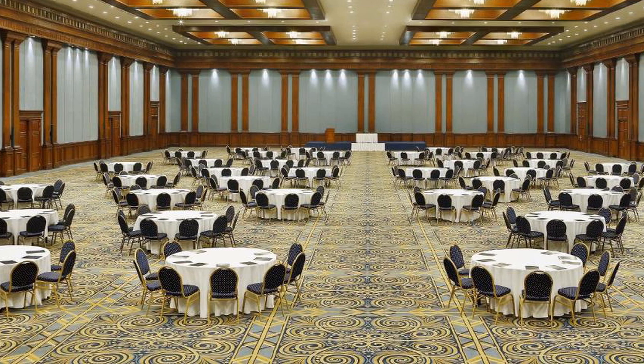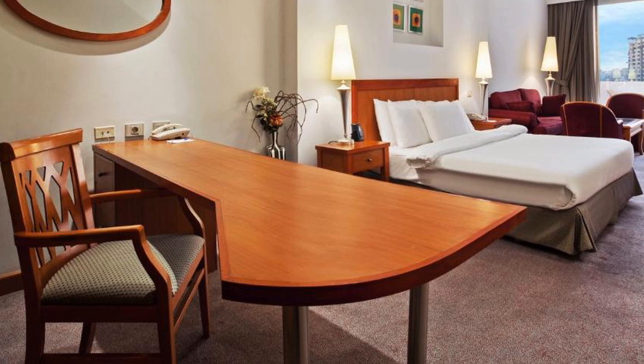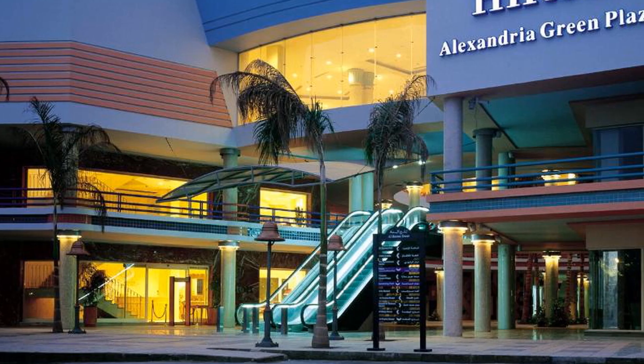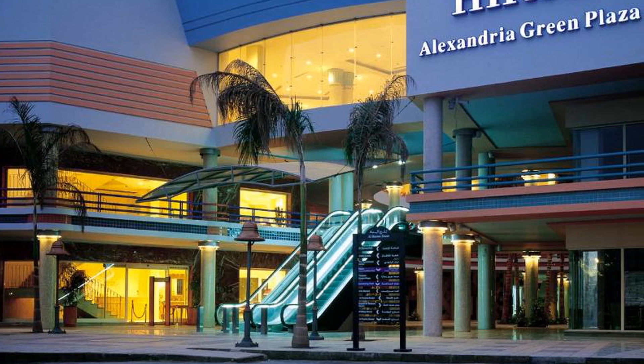Alexandria Al Nasha Airport is 10 minutes drive away. The art deco style rooms at the Hilton Alexandria Green Plaza Hotel provide plenty of space. Each air-conditioned room includes a work desk, minibar, coffee-making facilities, satellite flat-screen TV and a Hilton radio alarm clock.